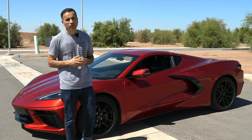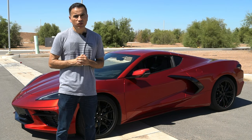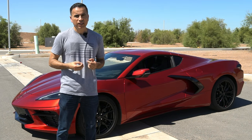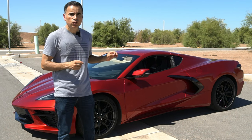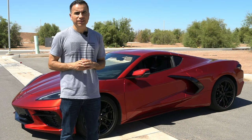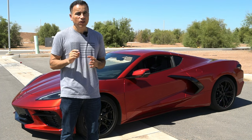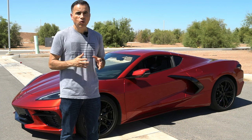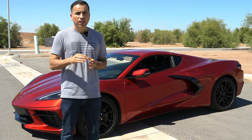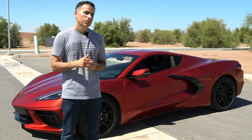Hey guys, how are you today? I bring you the 2023 Chevy Corvette. It's been nearly 70 years since the original Corvette, one of the most iconic cars in automotive history in the whole world. For 2020, Chevrolet introduced the latest generation known as the C8, not without controversy, as some purists believe the car should have been left alone with the engine in the front and traction in the rear. In this video, I want to find out if this mid-engine Corvette is still a Corvette.